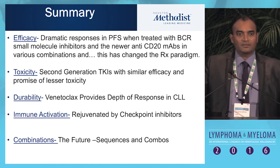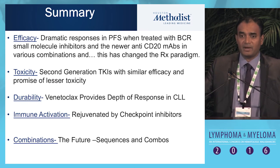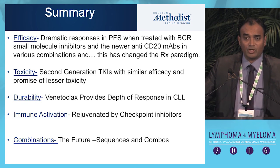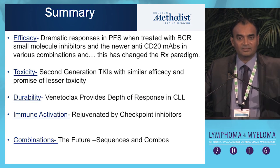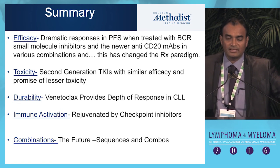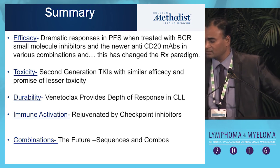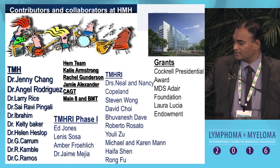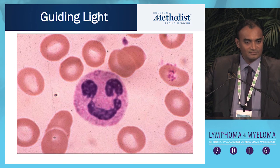In summary, with second-generation agents and immunotherapy, we have seen dramatic efficacy. The toxicity profile seems to be better — there's a promise of lesser toxicity. There's durability of response, and for the first time in CLL, unlike CML, we're thinking of stopping the medications. Immune activation has rejuvenated the whole idea of getting to the holy grail of treatment. Combinations in the future — stay tuned. Thank you.